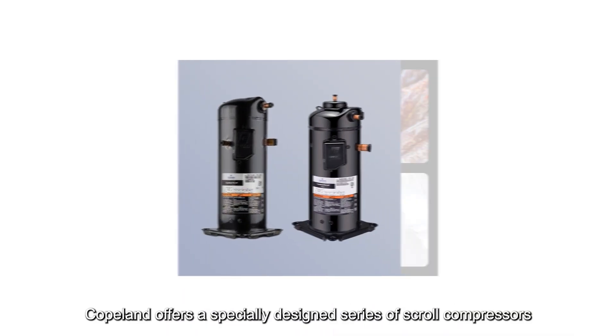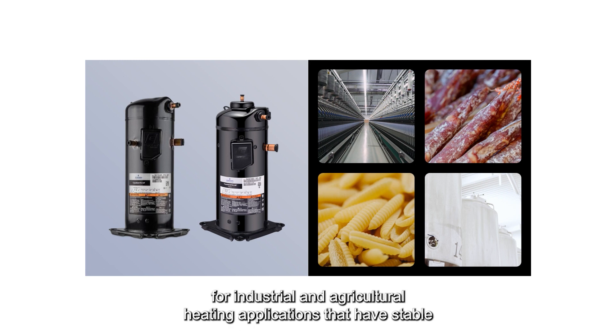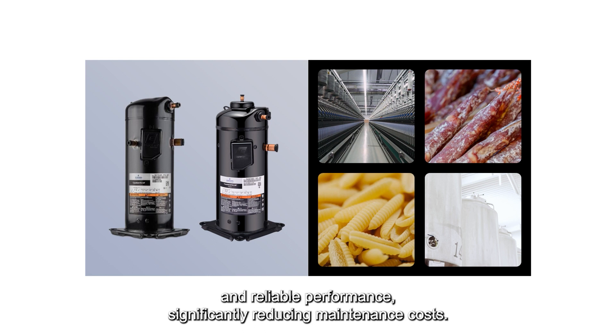In terms of value, Copeland offers a specially designed series of scroll compressors for industrial and agricultural heating applications that have stable and reliable performance, significantly reducing maintenance costs.